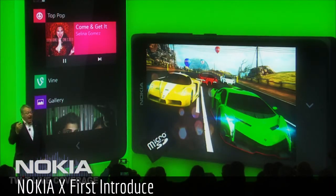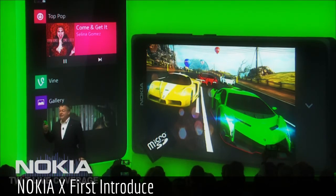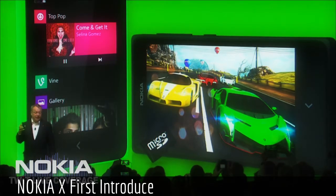Both the Nokia X and the X Plus have fluid navigation that we'll demonstrate in just a second, and it includes an enhanced fast lane user interface experience.